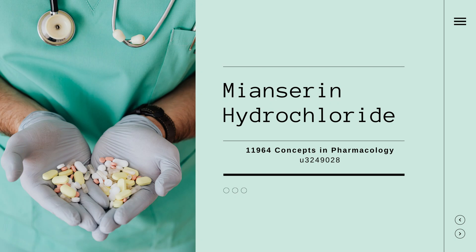Hello everyone, today we're discussing meonserine hydrochloride, a medication used to treat depression. It affects how brain chemicals work, aiming to improve mood. We'll cover how it works in the body, its intended effects, and potential side effects. Let's dive in and understand this medication better.